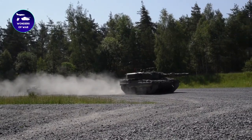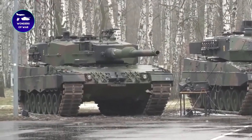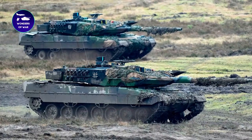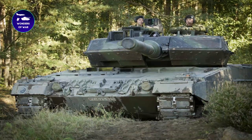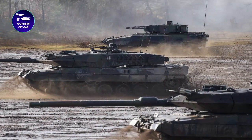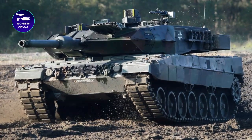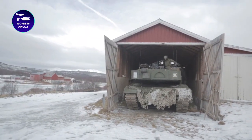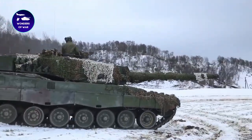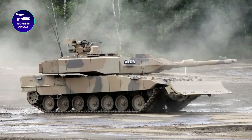The Leopard 2 is armed with a Rheinmetall 120mm smoothbore gun, capable of firing a range of ammunition types including armor-piercing and high-explosive rounds. The gun has a range of up to 4,000 meters and can engage both ground and aerial targets with high accuracy. The tank features composite armor that can withstand direct hits, as well as an advanced fire control system to detect and track incoming threats. Its powerful engine propels the tank at up to 68 kilometers per hour on roads and 50 kilometers per hour off-road, with a hydraulic suspension system for stability on uneven terrain.